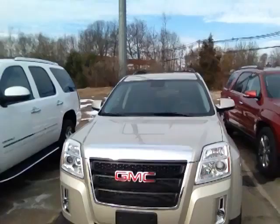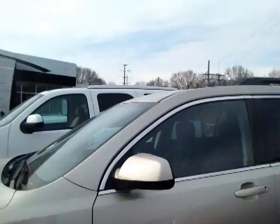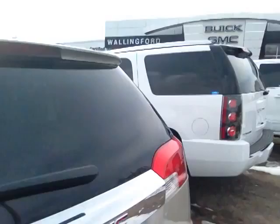This is Gene Barron at Wallingford Buick GMC. I just wanted to send you a quick video and introduce myself and show you a little bit about the GMC Terrain. This is one of our demonstrator vehicles — this is an SLE. I know you're interested in an SLT2, but I just wanted to show you a quick video of the exterior of these amazing vehicles.